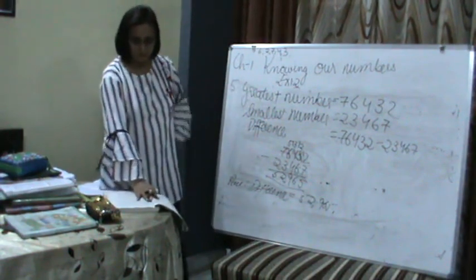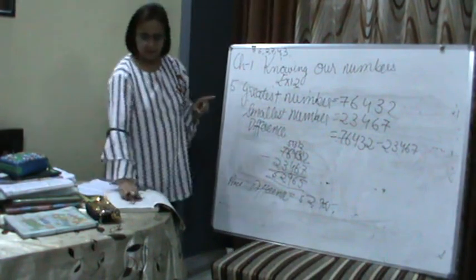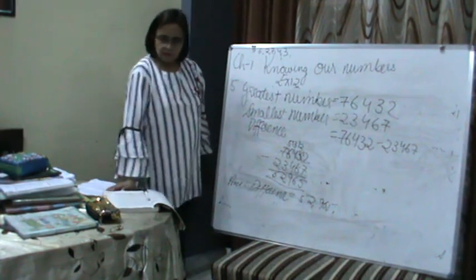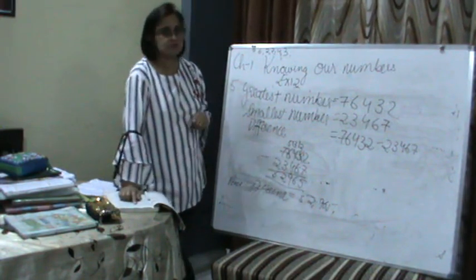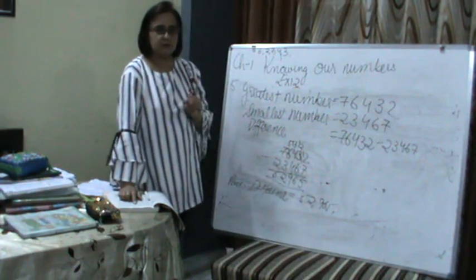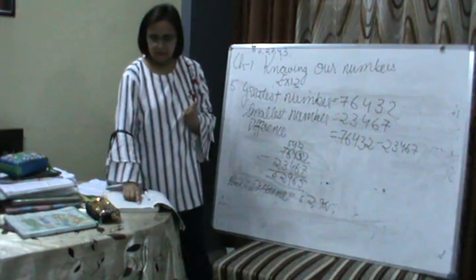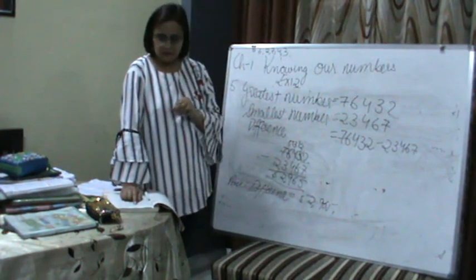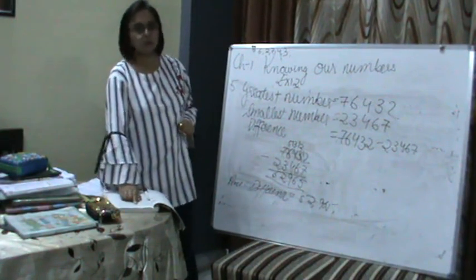Let's move on to question 6. A machine on an average manufactures 2,825 screws a day. How many screws did it produce in the month of January 2006? You must be asking why 2006 is mentioned. The month given is January, and January has 31 days. But suppose the question had given February 2006 — then we need to check: is 2006 a leap year?